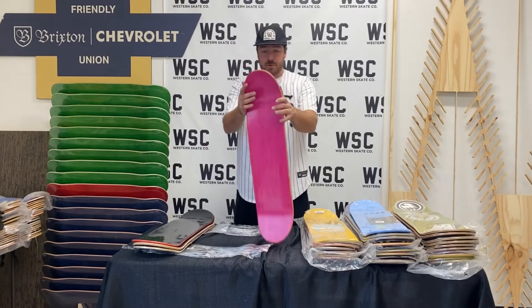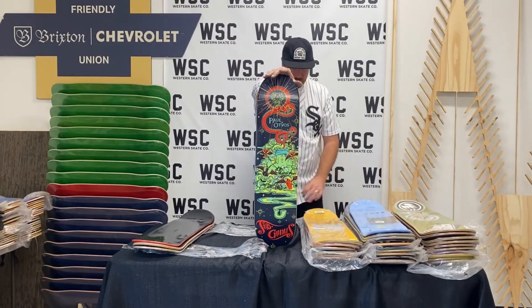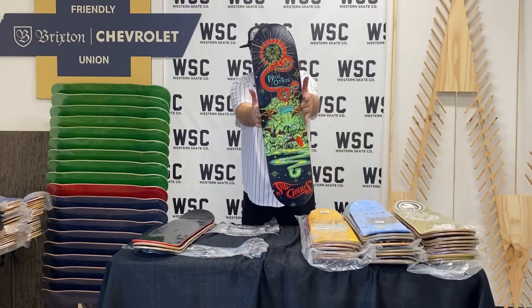This is also signed by Paul Otvos — first time I've seen this name and brand. Pretty dope deck.